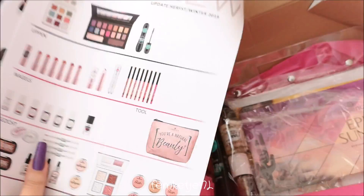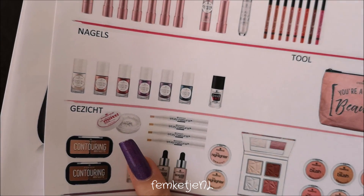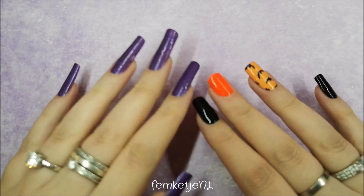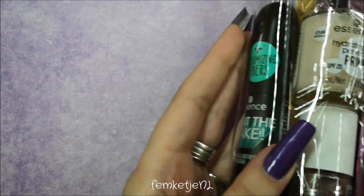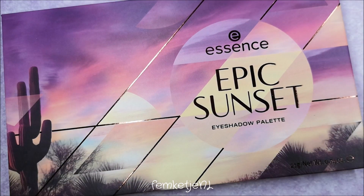There are also products that have already left since this is already out in stores — I think since the start of September. Some items will be available in all stores, some are easier to get online. Some stores have really big Essence shelves and some have the smaller ones, so it really depends on the store what items you will get.